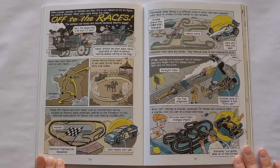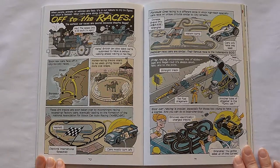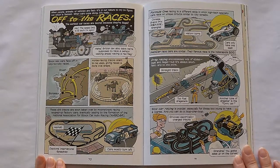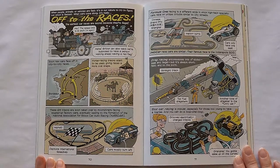Formula One racing is a different style, in which high-tech specialty cars race on unique circuits similar to city streets. IndyCar races are similar — their famous race is the Indianapolis 500. Drag racing encompasses lots of styles, illegal and legal, but it's always short, fast, and to the point. Slot car racing is popular, especially for those too young to have a license, and you can do a loop-de-loop.